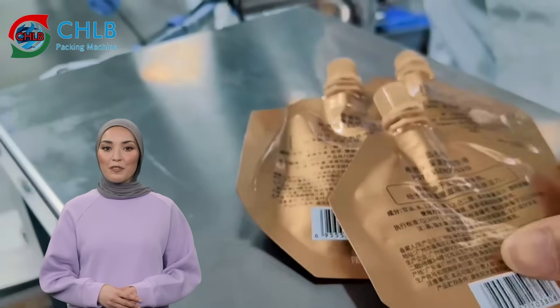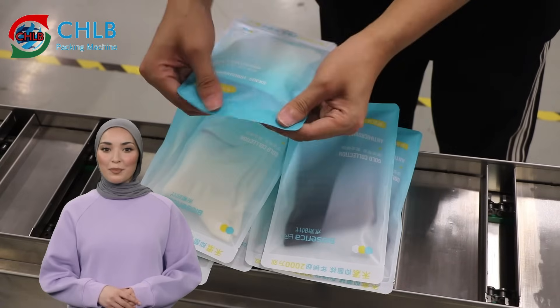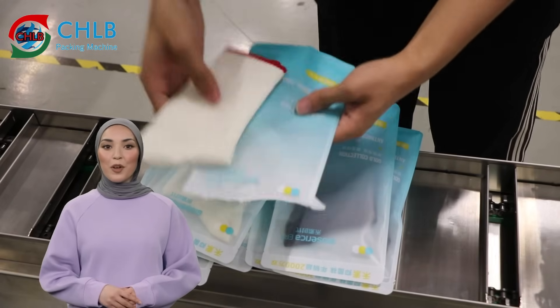Whether you are in the food or daily necessities industry, our automated packaging lines provide you with optimal packaging solutions that are efficient, precise and flexible, to help you easily meet the challenges of the market and improve packaging efficiency and product quality.